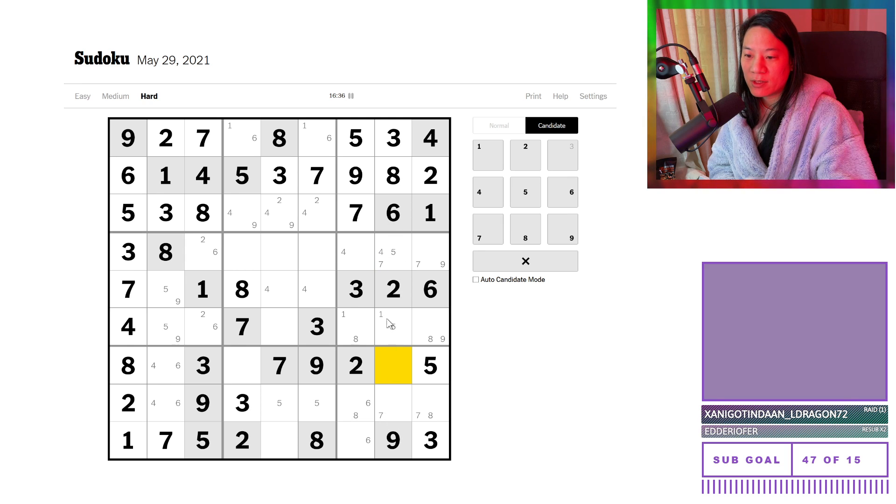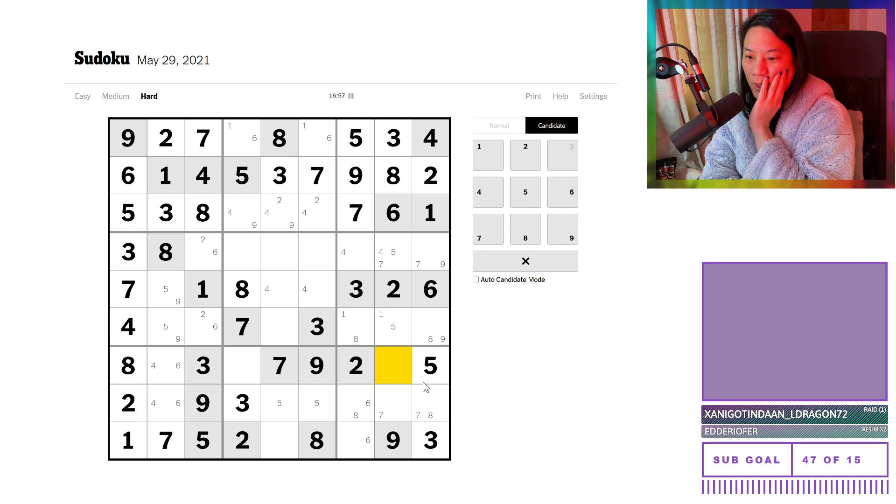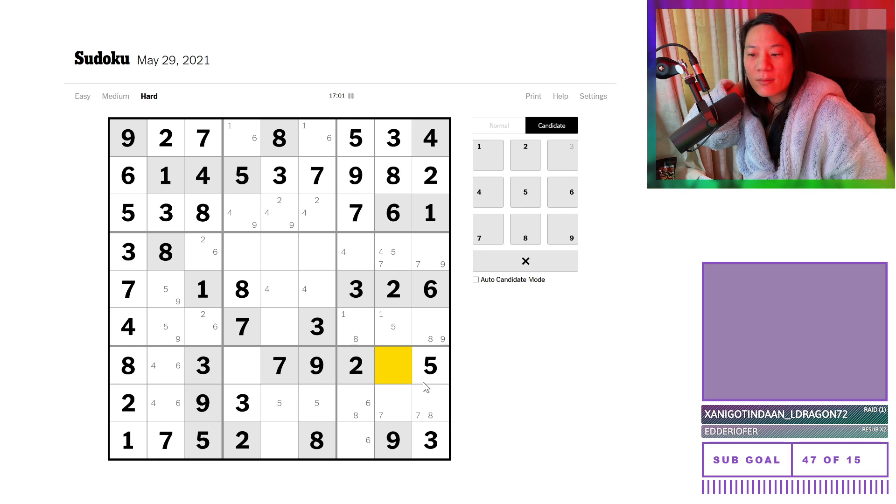I guess it eliminates the one from there as well. So now we have this one, four, five, and seven. One can't go there, but one can still be here. So this is still one and four. So it's not much of a revelation, really. One, four, and six — so yeah, that's still one and four. No revelation on that front.